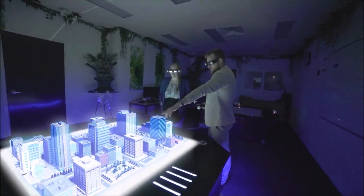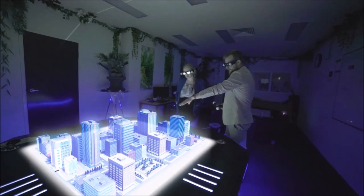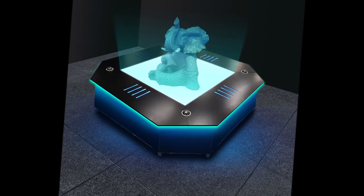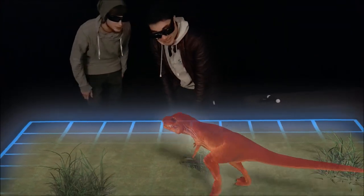This is Axiom Holographics' hologram table. It projects objects out of light up into the air from the table surface. The holograms look like solid objects, but you can put your hand straight through them. It's used by airports, government